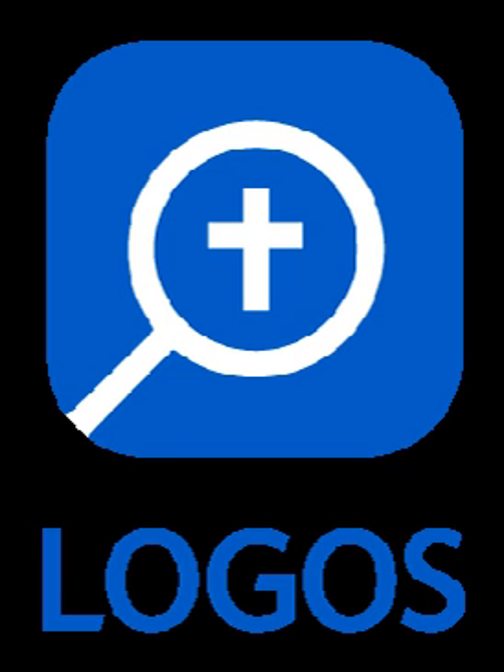It is developed by Faithlife Corporation. As of February 2017, Logos Bible Software is in its seventh version. Logos Bible Software is compatible with more than 43,000 titles related to the Bible from 200 publishers.